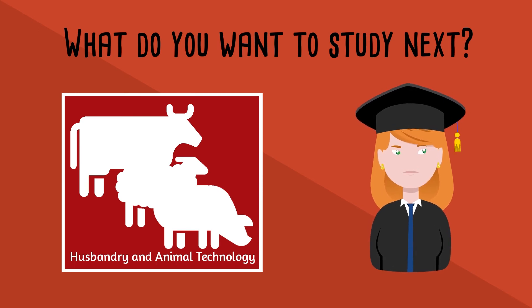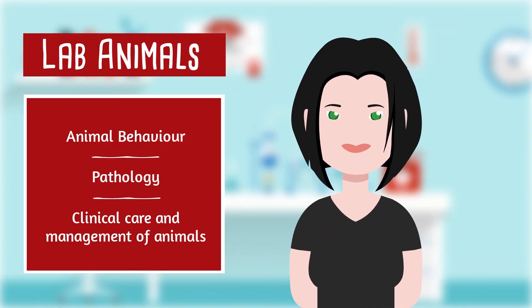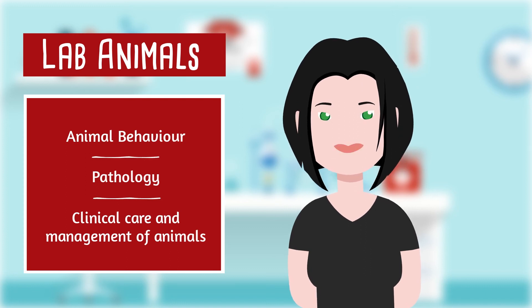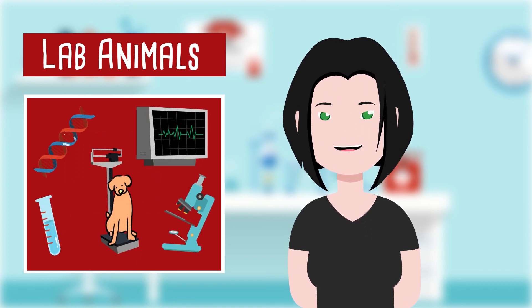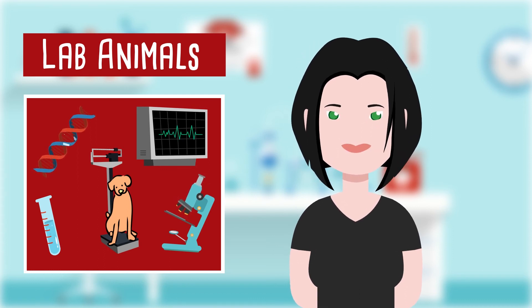But you also have other options. During the Lab Animal Curriculum, you will attend courses on animal behaviour, pathology and care and management of animals in clinical settings. If you want to continue your studies in the biomedical or clinical field, the Lab Animal Curriculum is the best choice for you.